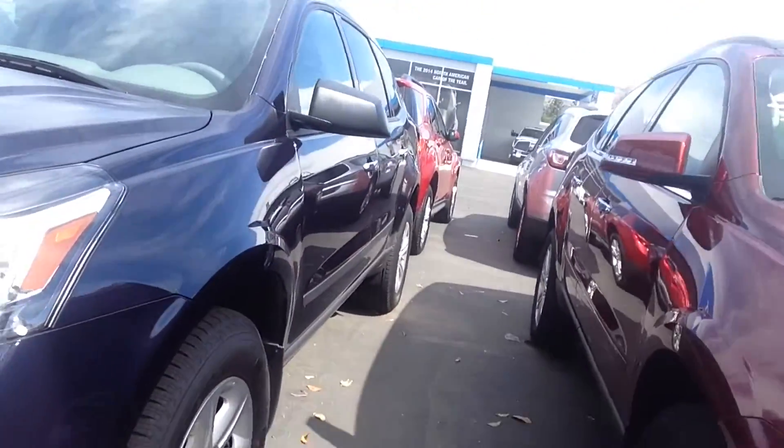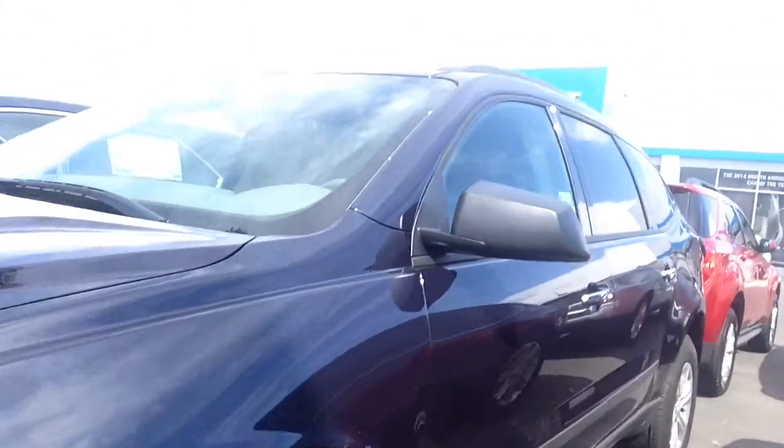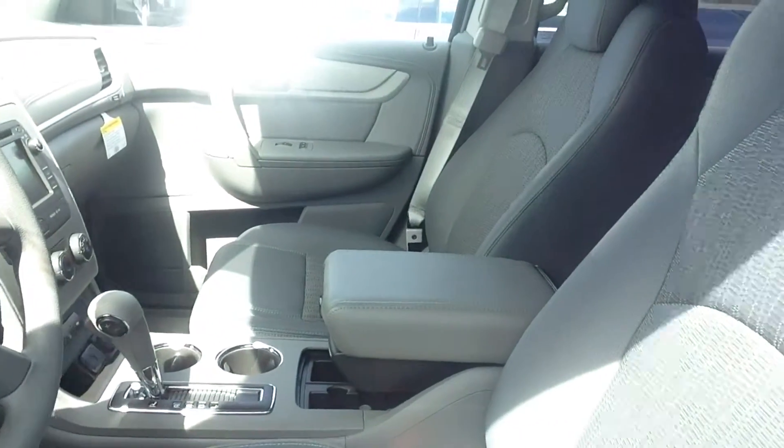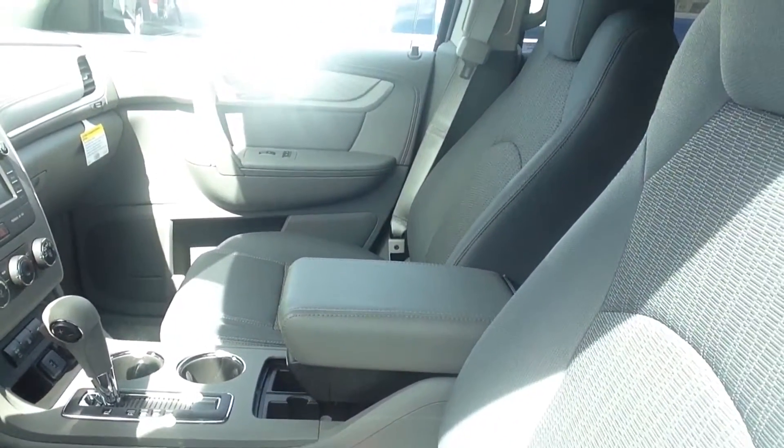This one's absolutely gorgeous in a very nice blue. To see it in person and test drive it to see if this is the right one for you, give me a call. My name is Angie, you can reach me at 909-962-1533.